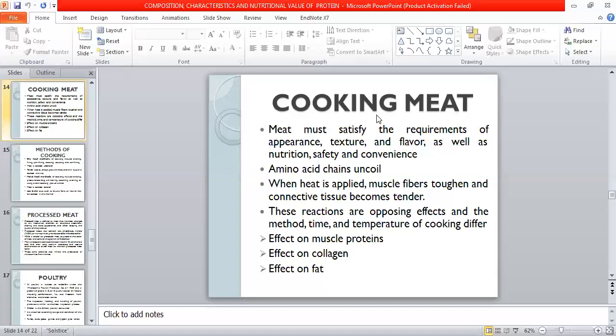When heat is applied, muscle fiber toughens and connective tissue becomes tender. These are opposing effects and the time at temperature is different. The collagen has different effects, the fat has different effects, and the muscle protein has different effects.